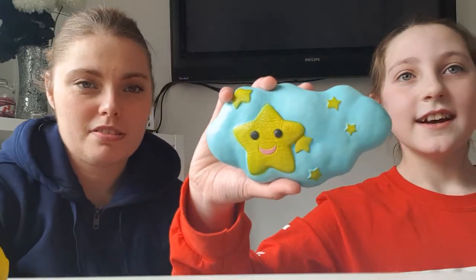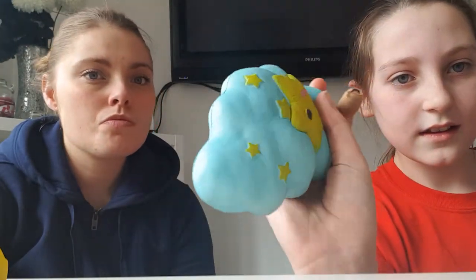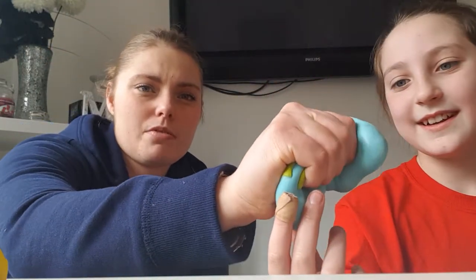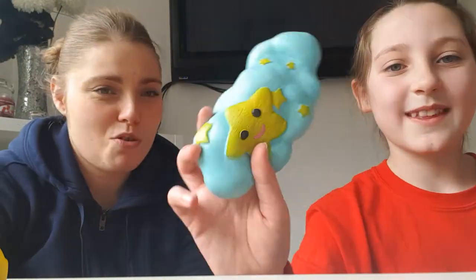All right, next one. Cloud and some stars with a smiley face. Squish it. I don't know if that's fast. I don't really like that one — it's a boring one for me. It is really soft though. It is soft. It is fast but soft. Boring one, a little hard-looking. I like the look of it.